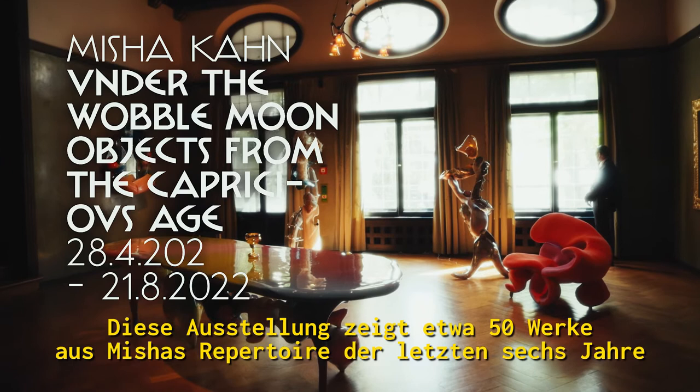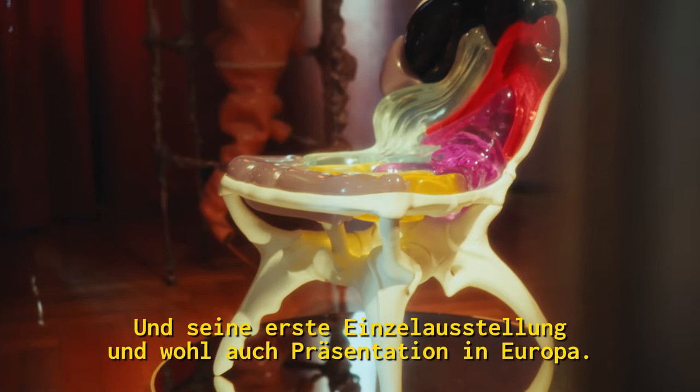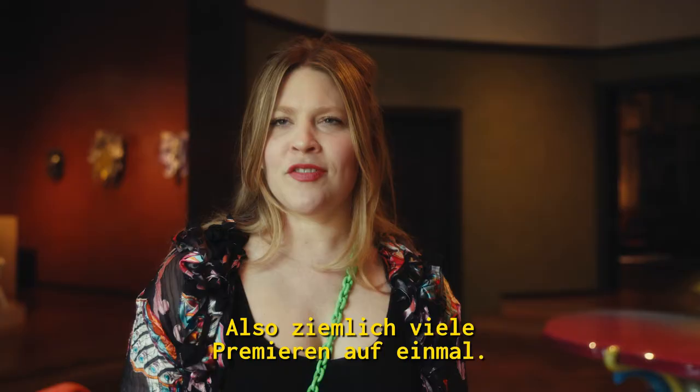This exhibition brings about 50 pieces from Misha's repertoire over the last six years, and it is also the largest showing of Misha's work to date, and his first solo museum show, and his first presentation in Europe, so it's a lot of firsts happening.